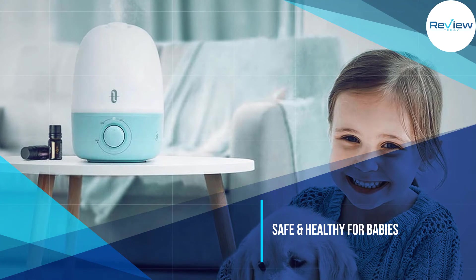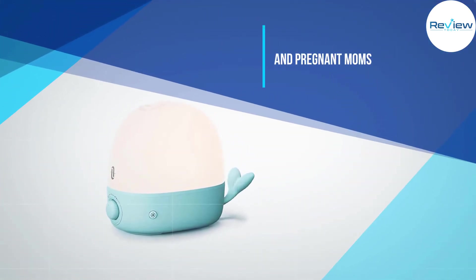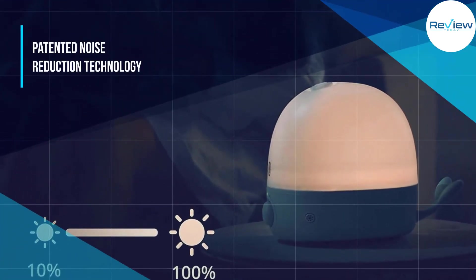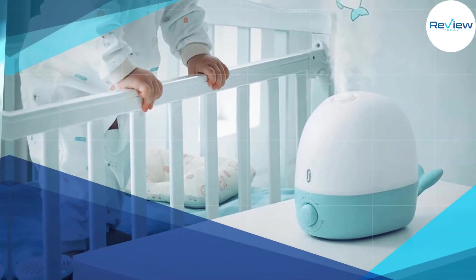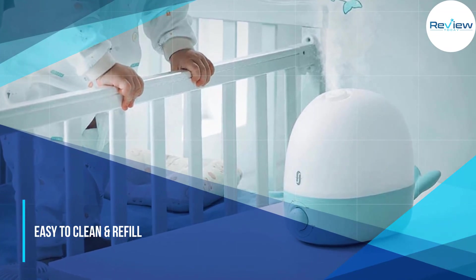Users report breathing better after a week of use, and the diffuser gets a wide range — you can smell the lavender oil across the room. Patented noise reduction technology humidifies the air at just 26 decibels without beeping. It's easy to clean and refill; sanitizing the water tank is a breeze thanks to the 3.6-inch wide opening.